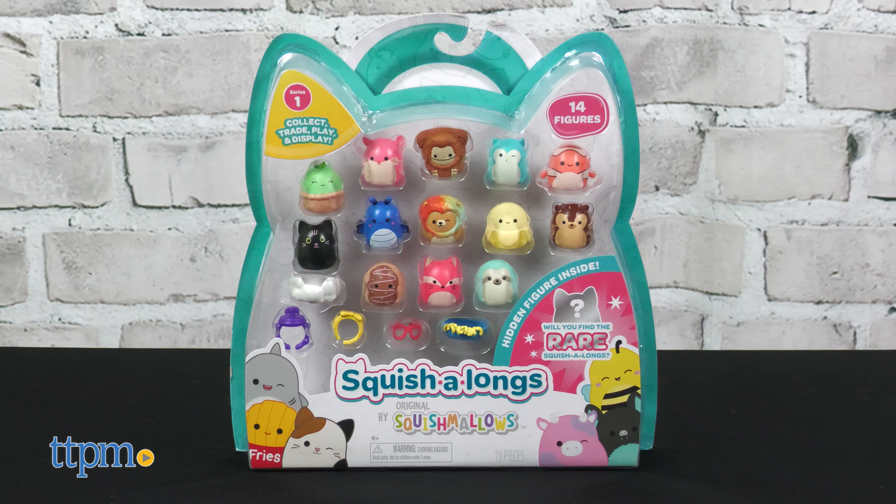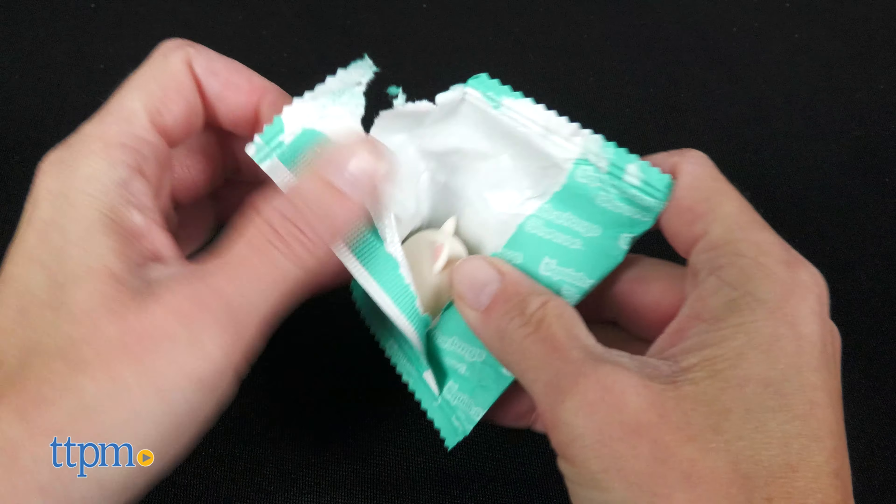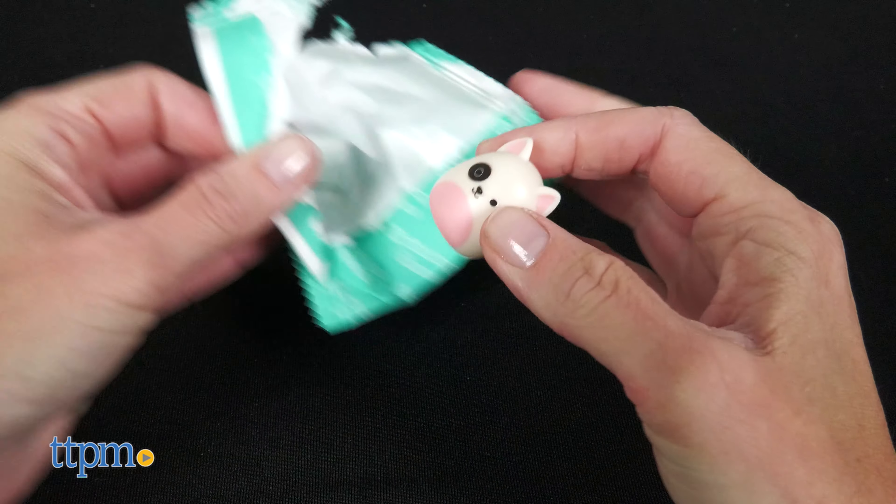And for a different way to collect Squishmallows, check out the Squishalongs. Inside the 14-pack you'll collect 14 figures — 13 are visible in the package, but the 14th is hidden. Will it be the rare Squishalong?